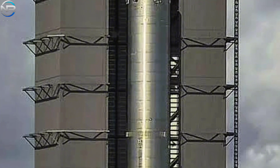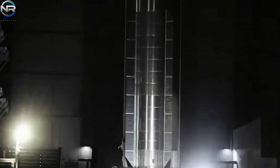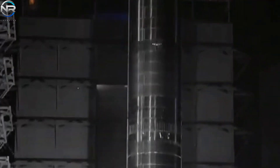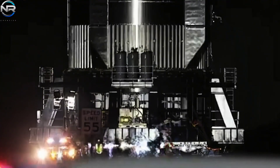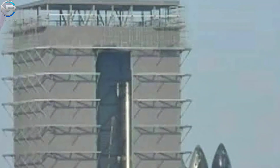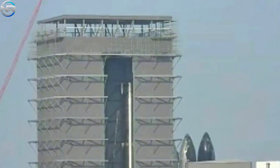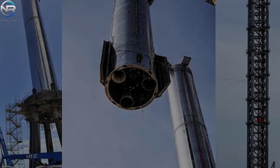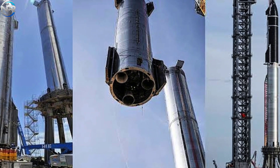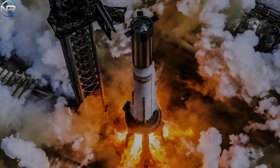Once major upgrades are complete, B14 will be equipped with a flight termination system before being integrated with Ship 35 for testing and the next launch attempt. Next to B14 is B15, which was recently returned to Mega Bay 1 from the rocket park and is currently undergoing checks and preparations, with widespread speculation as to its readiness for flight 11. Similar to B14, this phase will focus on critical systems including installation of Raptor engines, fin grids, and fuel tank preparation.